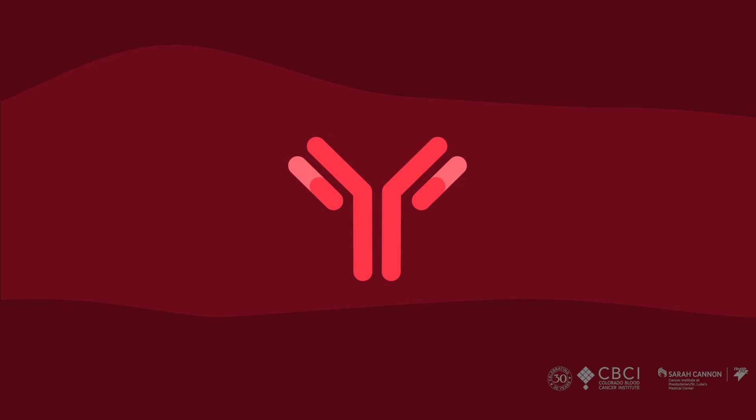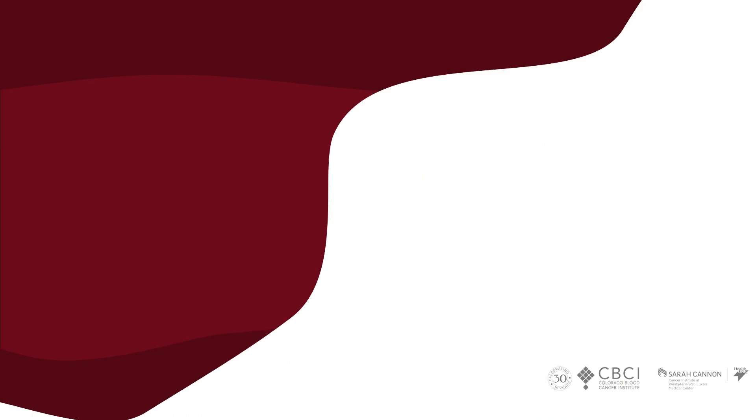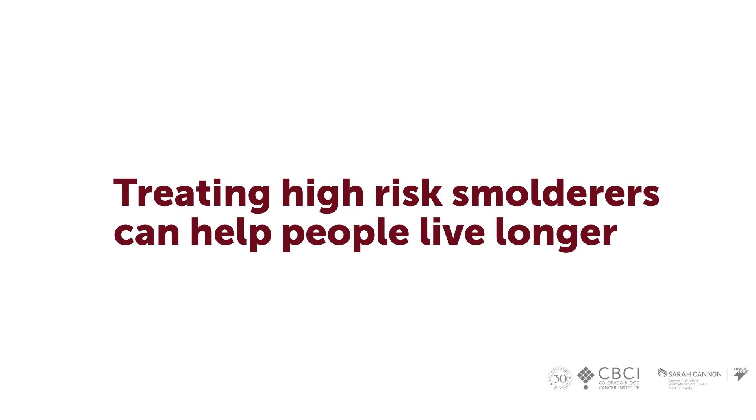Or if this light chain test — the high one divided by the low one — is 100 or greater, we say we should also treat you. Sometimes we tell patients: you don't have a myeloma problem right now, but you still need treatment because your risk within the next year is high. There are studies, especially from the Spanish group, telling us that if we treat those high-risk smoldering patients we can actually help people live longer. That's not standard of care yet, but now we're starting to do those research studies in the United States.